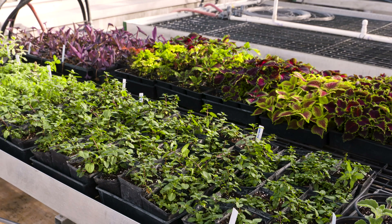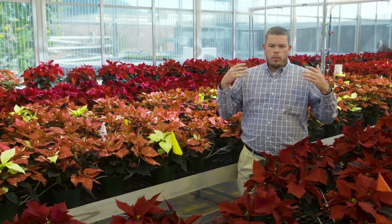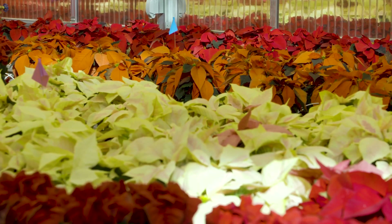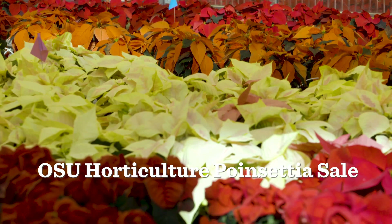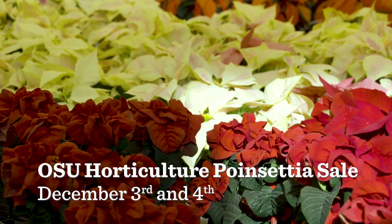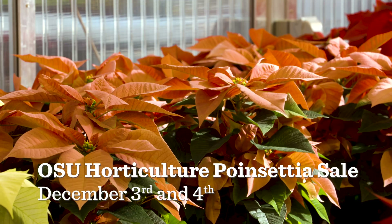As I mentioned, we're here with the poinsettia crop. Our poinsettia sale is always the Thursday and Friday after Thanksgiving — this year it's December 3rd and 4th, so please come out and join us.